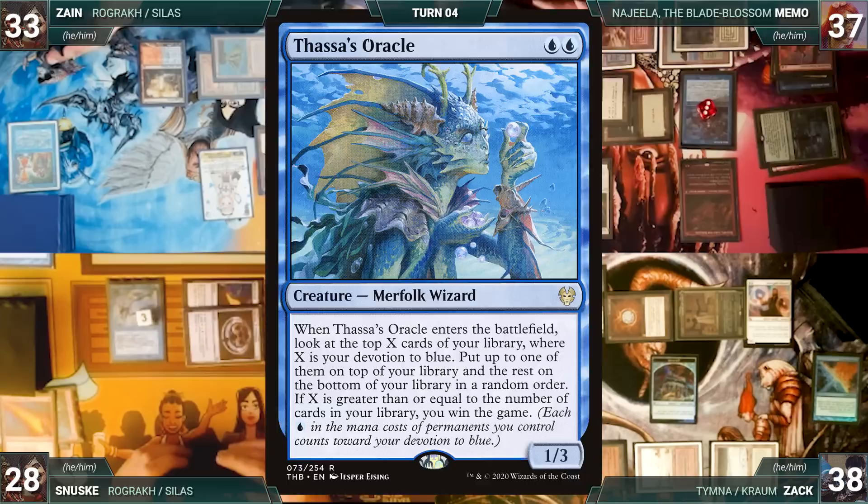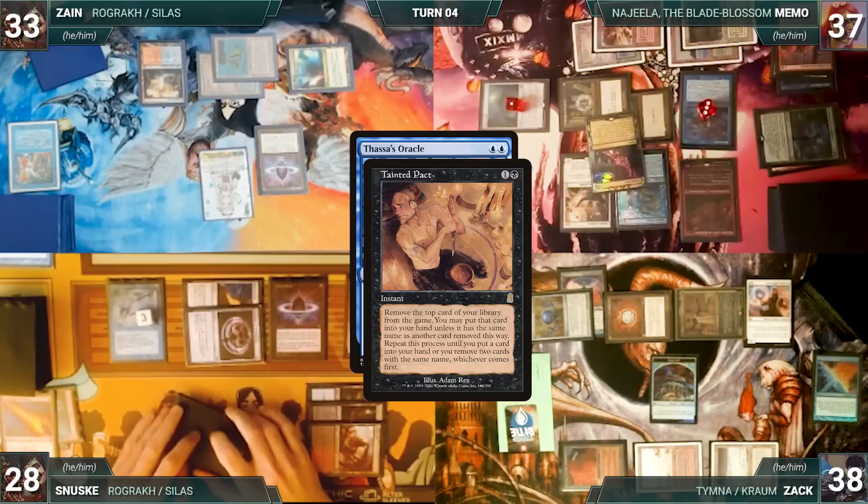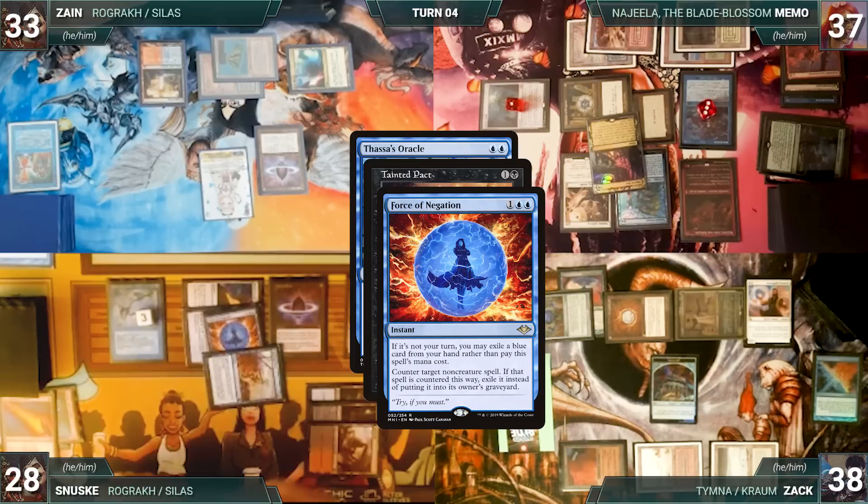Oracle triggers, and holding priority, Memo casts Tainted Pact — Remora and Rhystic trigger and Sanuski and Zack draw. In response, Sanuski casts Force of Negation for its alternate cost, exiling a Brain Freeze, targeting Tainted Pact. Rhystic and Remora trigger and Zack and Memo draw. In response, Memo hard-casts Fierce Guardianship targeting Force of Negation — Remora and Rhystic trigger and Sanuski and Zack draw again.